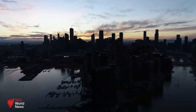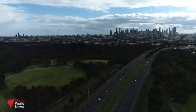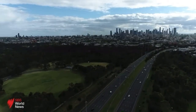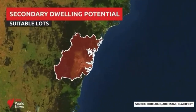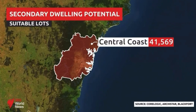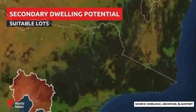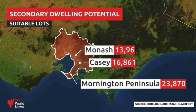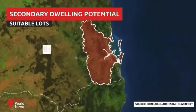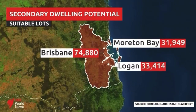A new report from CoreLogic has pinpointed lots across the country's three most populous states that meet requirements for a secondary dwelling. The most are across Greater Sydney, with high concentrations on the Central Coast, the Northern Beaches and Hornsby. Across Greater Melbourne, the Mornington Peninsula has the largest number of suitable blocks, followed by Casey and Monash. In the Sunshine State, Brisbane offers the most opportunity, with Logan and Moreton Bay rounding out the top three areas.